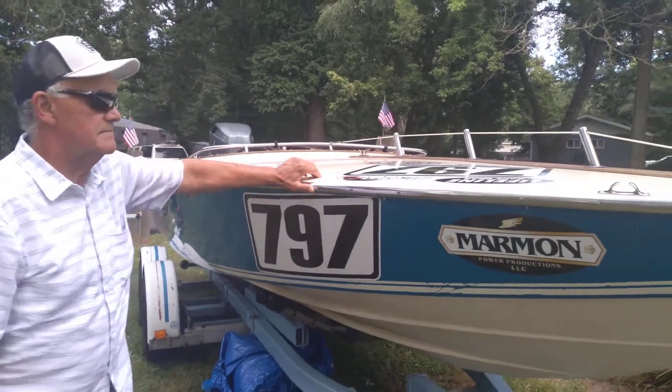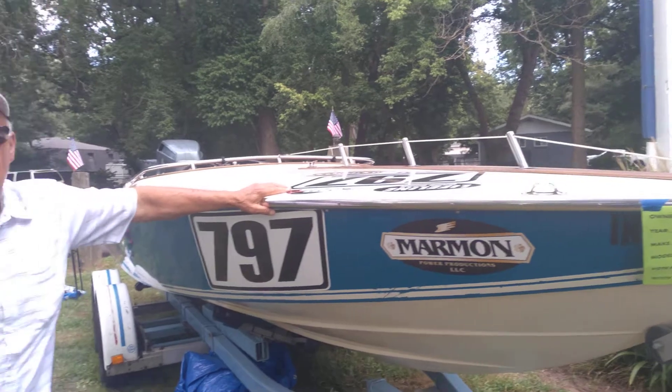And your son and grandson, they race this boat — is that right? That's correct. What are their names? Mike and Dominic Stancomb. Dominic's the grandson.